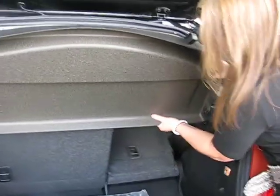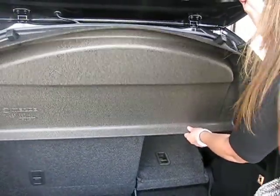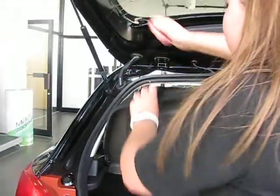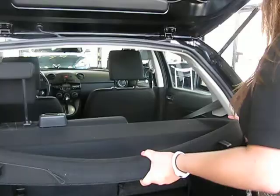This piece also does disconnect if you ever have needs of pulling this out when you want to transport things. As you can see, you can remove it.